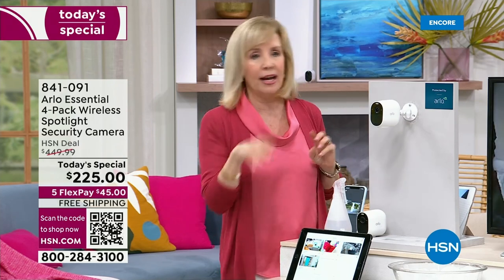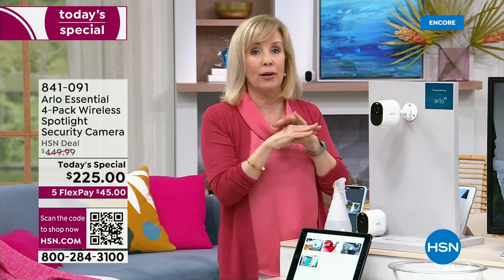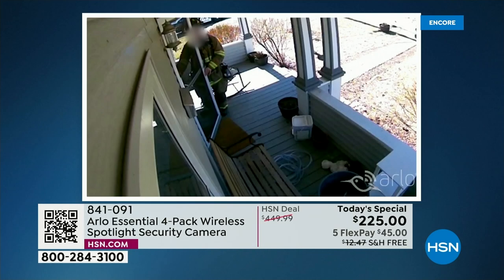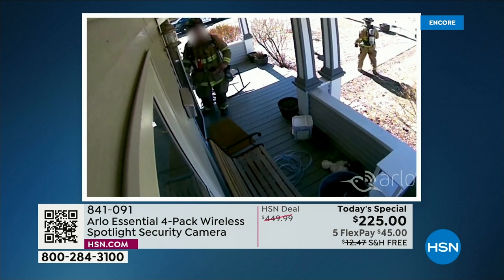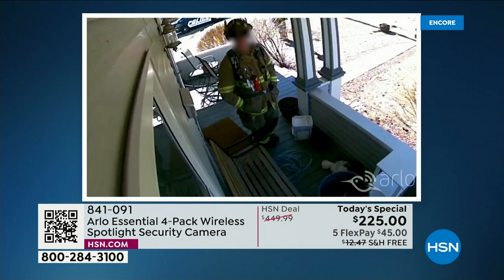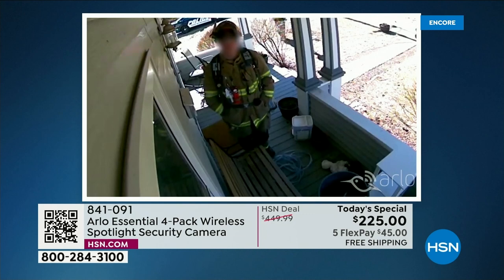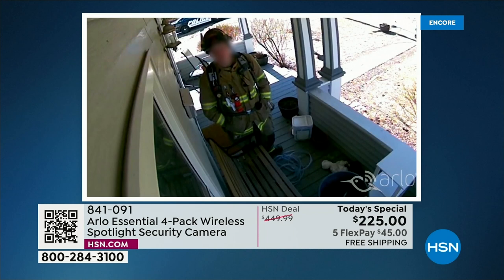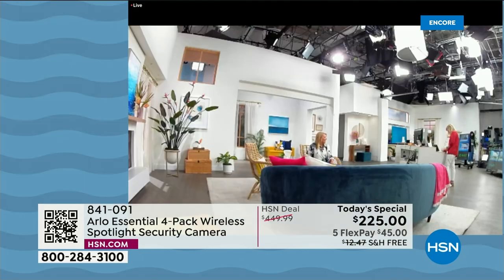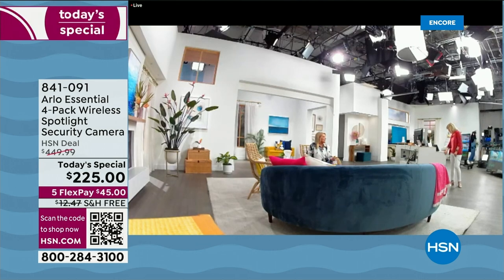The two-way talk is one of the coolest features. Here's the fireman footage again — the homeowner was at work and had a full-blown conversation with the fireman about a gas leak in the neighborhood. That's real footage sent in to Arlo. The camera is so good we're actually shooting on the Arlo camera I'm talking to you on right now. Look at the width of this picture — we can see the entire studio.